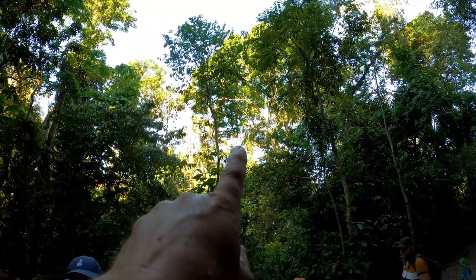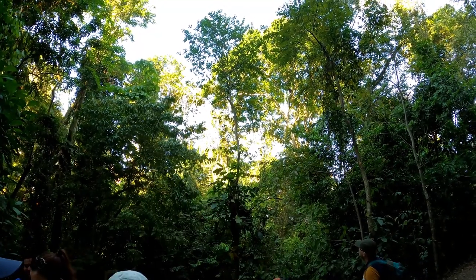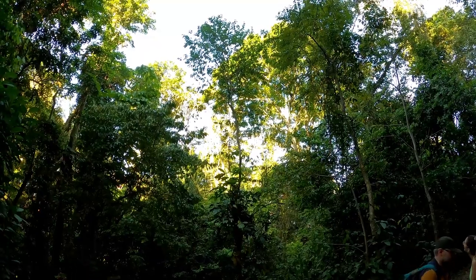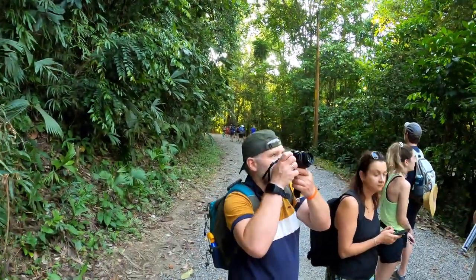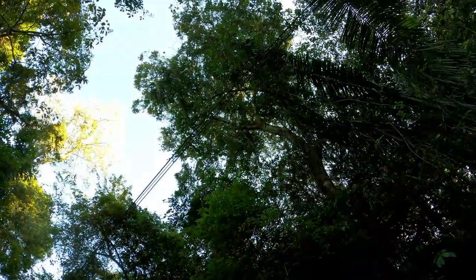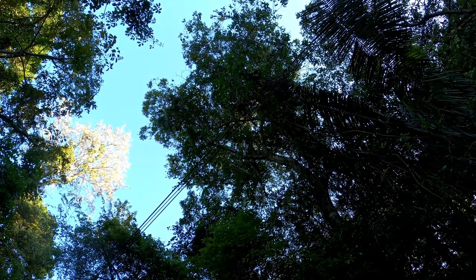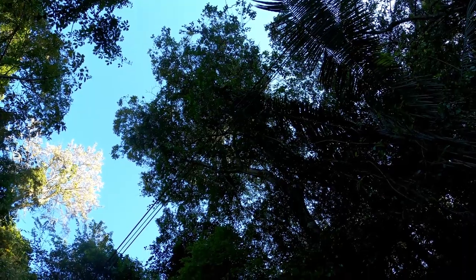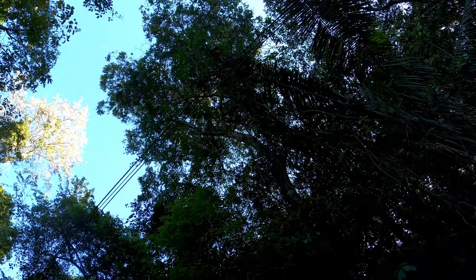There's a green iguana laying on the branch right there — that's what we're looking for in Manuel Antonio Park. And there goes a very blue Costa Rican butterfly. Up there: bats, like Batman — insect eaters, the best mosquito control. There are two of them upside down on the bark of the tree.